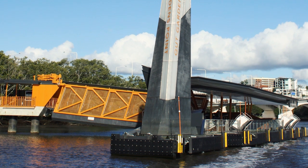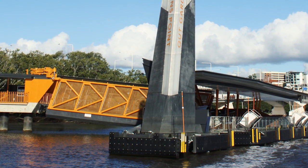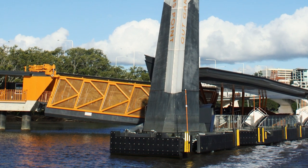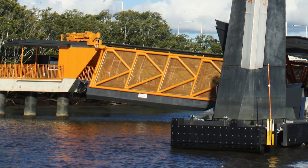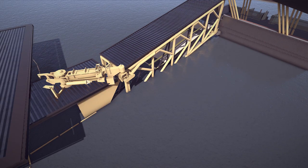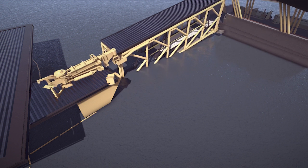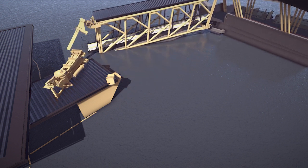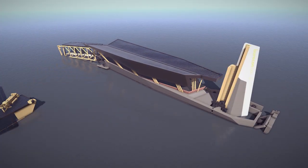A single sculpted pier allows commuters to enjoy panoramic views of the Brisbane River. It deflects debris away from the pontoon while also providing primary restraint of the pontoon. An upstream fender absorbs flood impact and deflects objects to prevent damage. During a flood, the gangway uses the flood waters to become buoyant and automatically detach from the shore, swinging behind the pontoon and out of the way of debris.